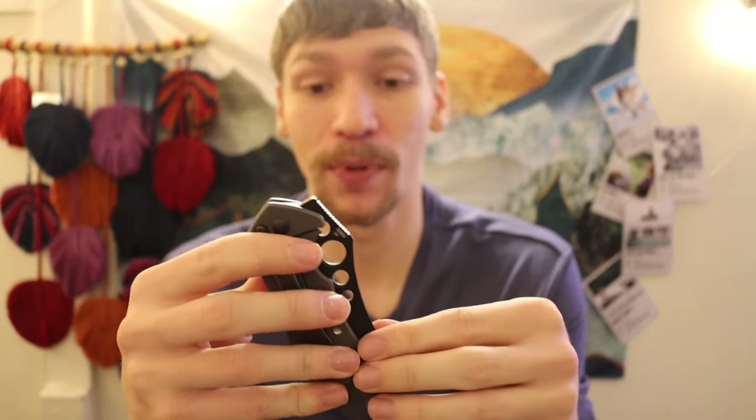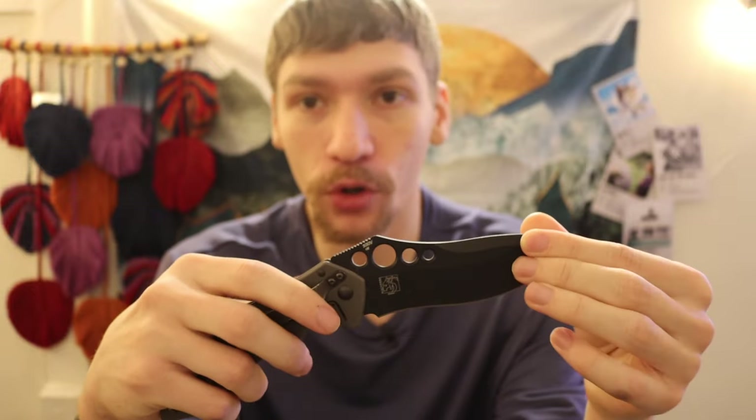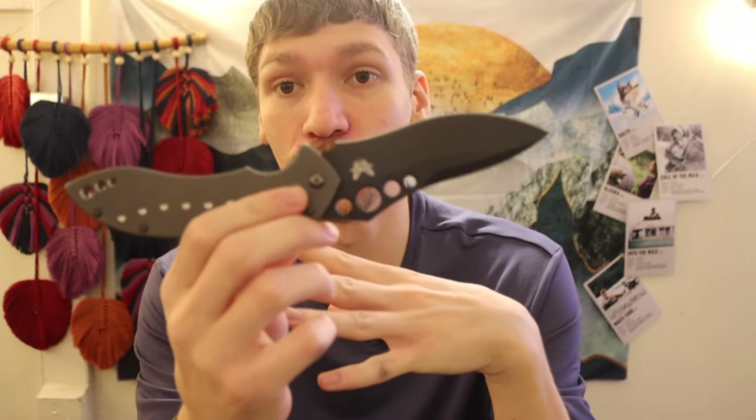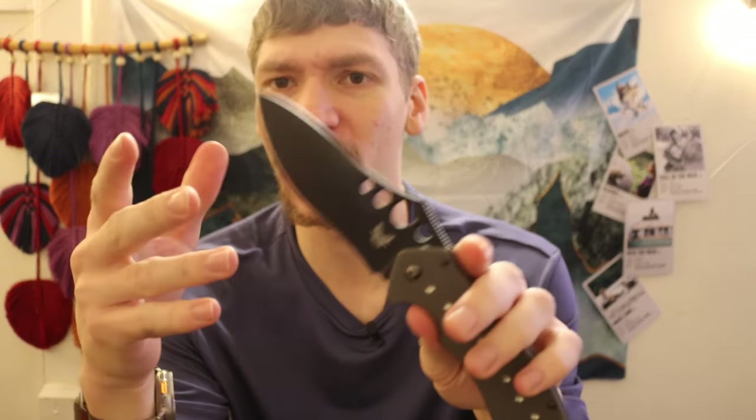I think it's worth talking about each one and going over my favorite knife that I own in my collection from each of these companies. This may not necessarily be my absolute favorite knife from the company, but it's my favorite of each in my collection. The first one is going to be Benchmade. To be completely transparent, this is my favorite Benchmade ever created — Benchmade has made hundreds of knife models, but this has to be my absolute favorite.